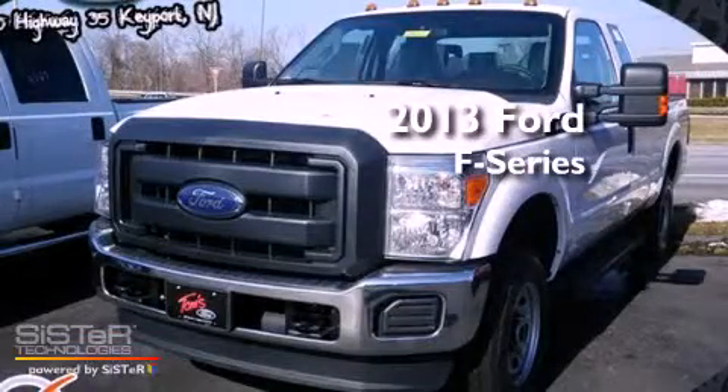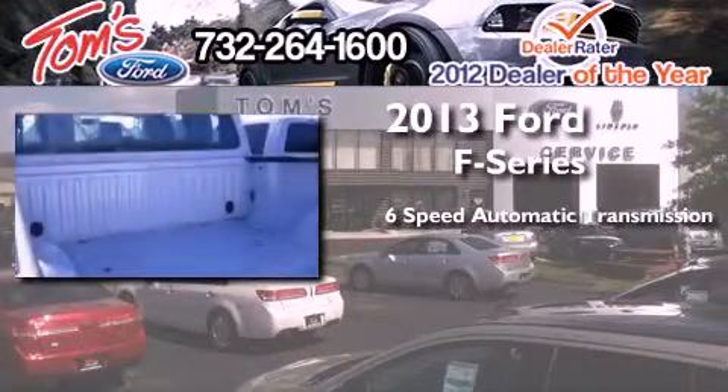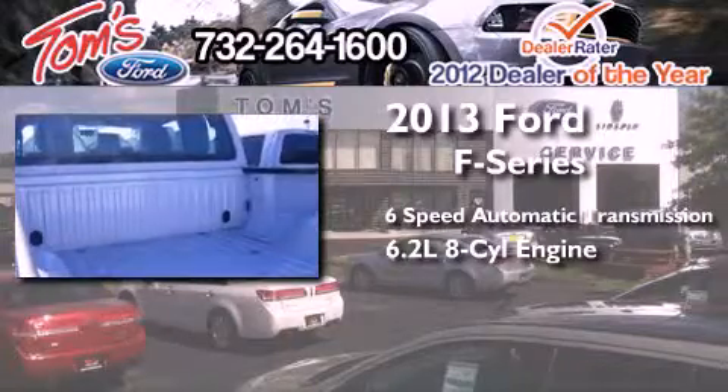This is a brand new 2013 Ford F-Series. This truck has a 6-speed automatic transmission, a 6.2-liter V8, and 4-wheel drive.